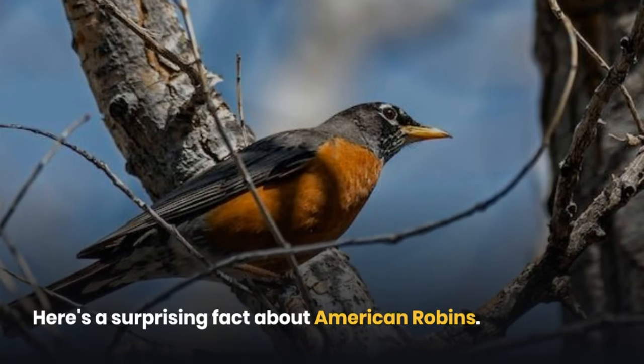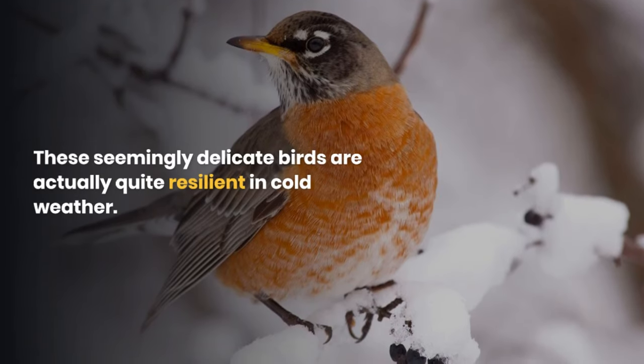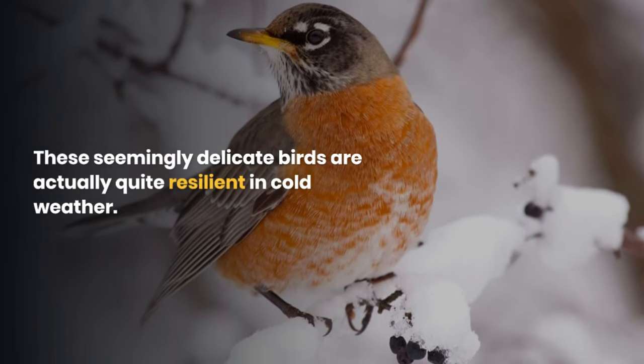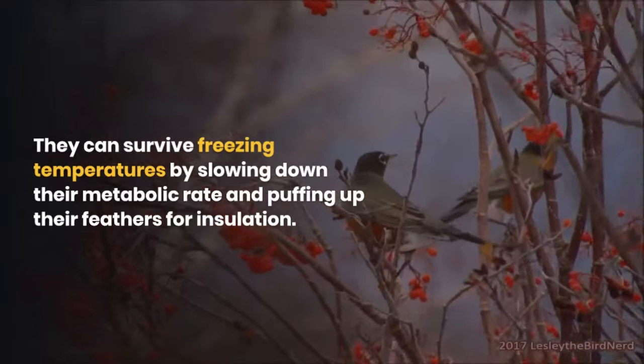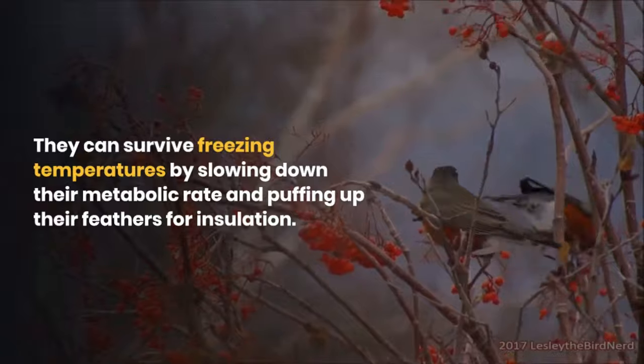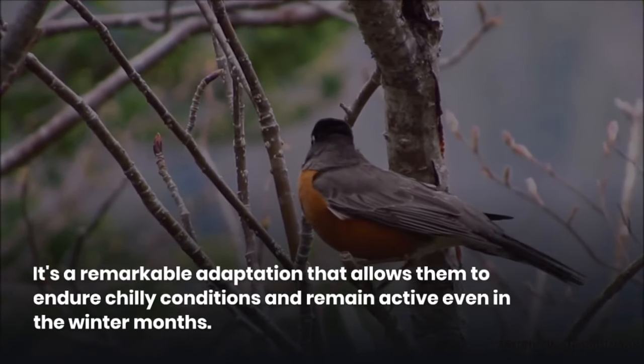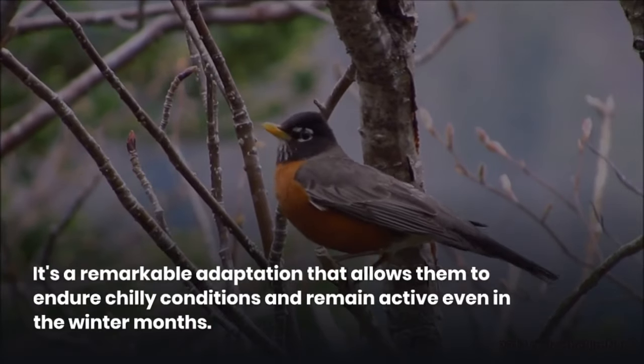Here's a surprising fact about American robins: these seemingly delicate birds are actually quite resilient in cold weather. They can survive freezing temperatures by slowing down their metabolic rate and puffing up their feathers for insulation. It's a remarkable adaptation that allows them to endure chilly conditions and remain active even in the winter months.